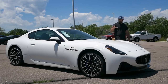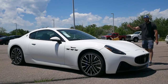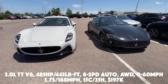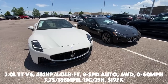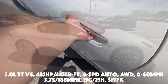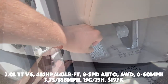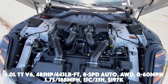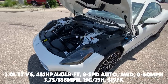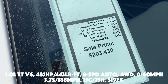We're going to have a look at the front end, the side view, the rear, the interior, and then take this for a drive. For basic specs: you have a 3-liter twin-turbo V6 putting out 485 horsepower, 403 pound-feet of torque, connected to an 8-speed automatic transmission. It's all-wheel drive, 0-60 in 3.7 seconds, top speed of 188 mph. Fuel economy is 15 city, 25 highway, and pricing is $200,000.